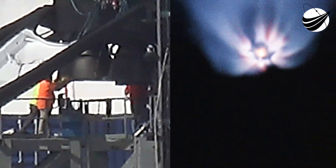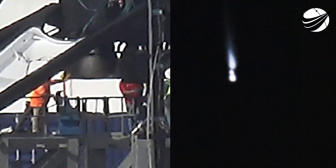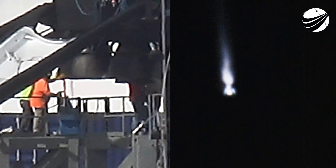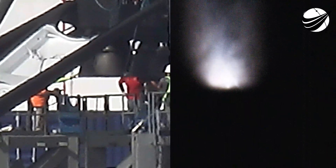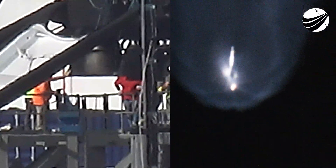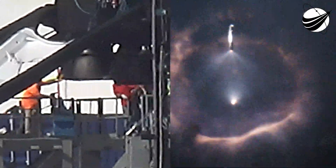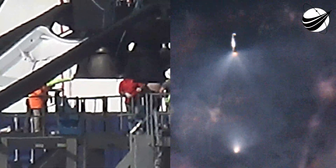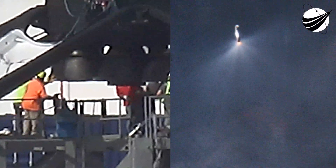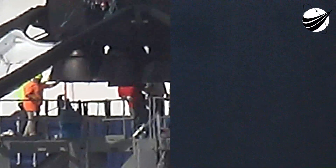Following main engine cutoff, the stage will shut down, then stage separation occurs where the first and second stages separate. The first stage will flip around to head back toward the landing site and our drone ship named A Shortfall of Gravitas. The second stage ignites its Merlin vacuum engine to boost Dragon into low-Earth orbit. The boost back burn on the first stage reduces velocity as we prepare for atmospheric entry.